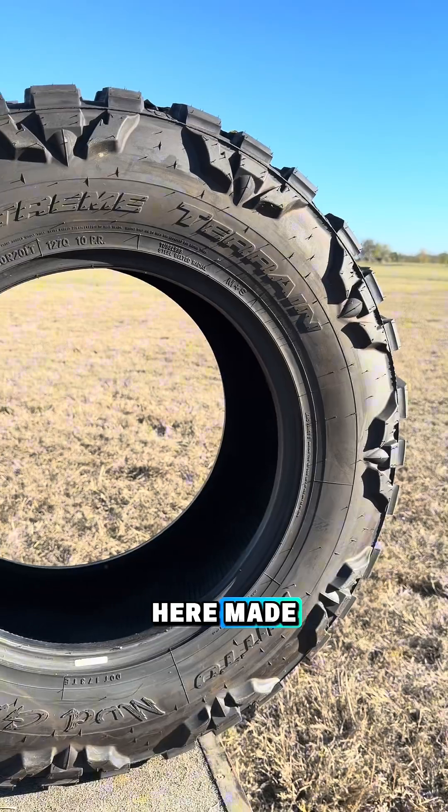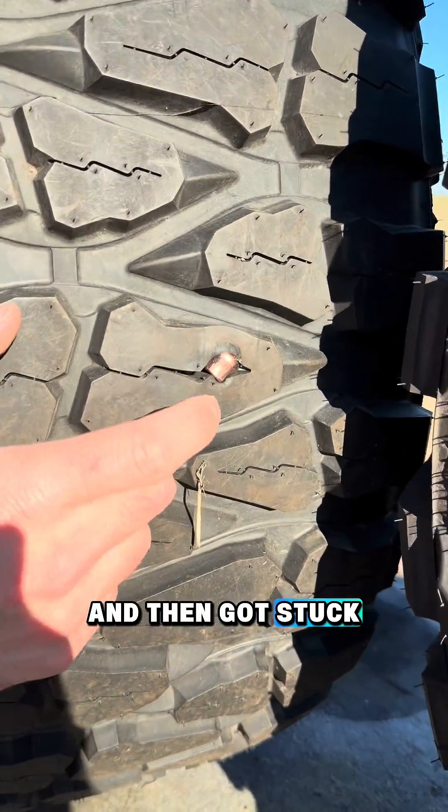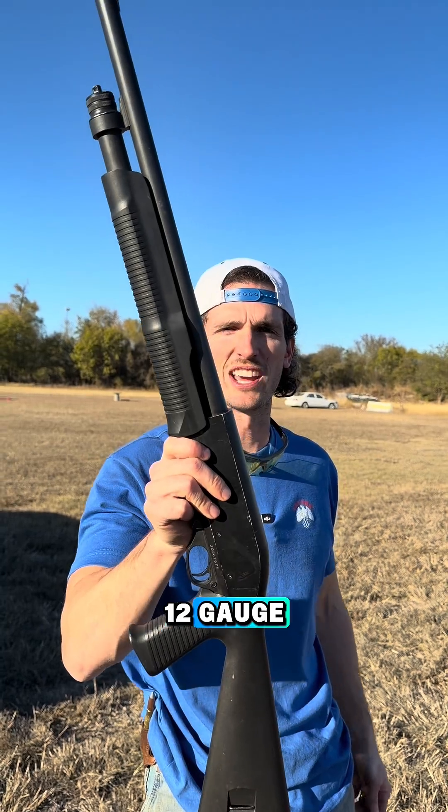The bullet entered here, made it all the way through two tires, and then got stuck right here in the third. Moving up to the 12 gauge shooting a slug.